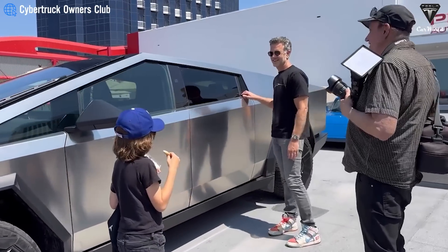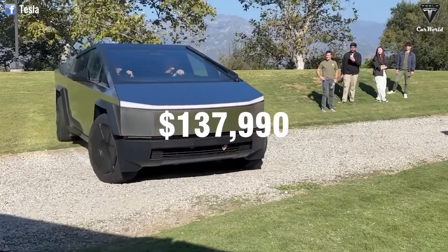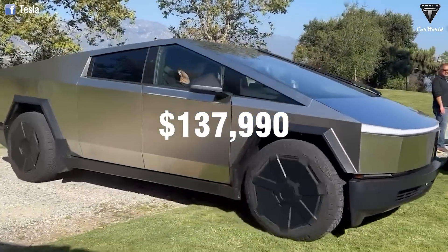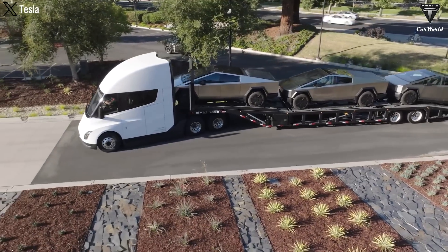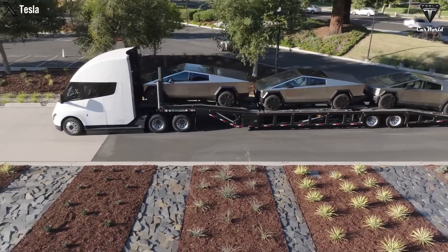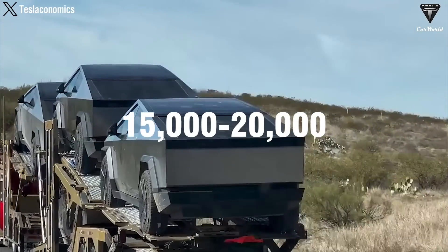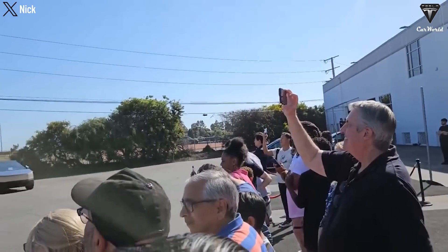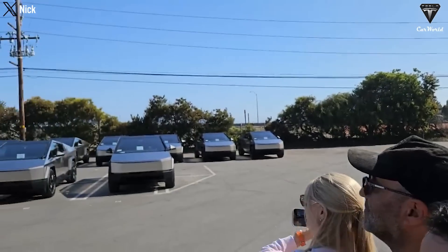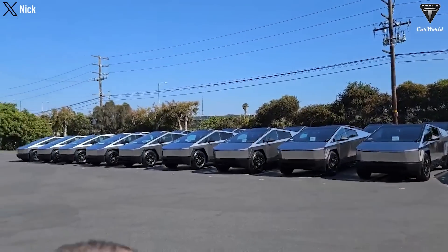The Cybertruck Foundation Series won't come cheap in Canada, with a starting price tag of $137,990. Although the first deliveries in the U.S. only began earlier this year, Tesla has already delivered 15,000 to 20,000 Foundation Series vehicles. Canadian customers have been patiently waiting for Tesla to start deliveries north of the border, but that couldn't happen until Transport Canada approved the sale of the Cybertruck.